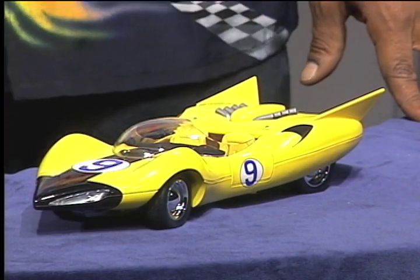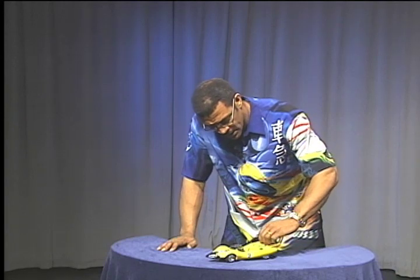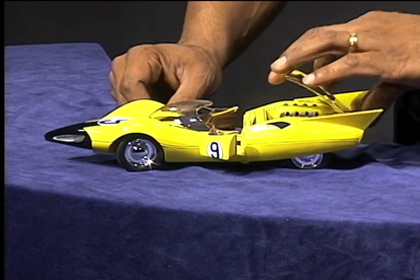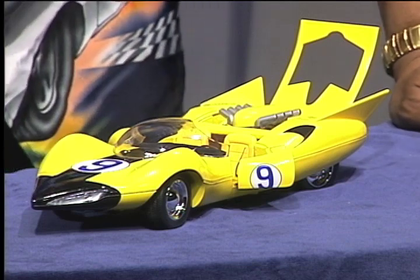This car is a fabulous representation of the Shooting Star. In addition to having the doors that open and the little hatch that opens up so that you can see the engine,